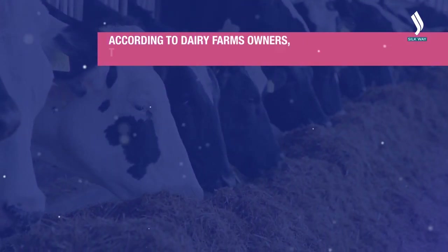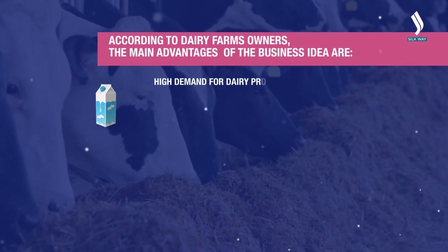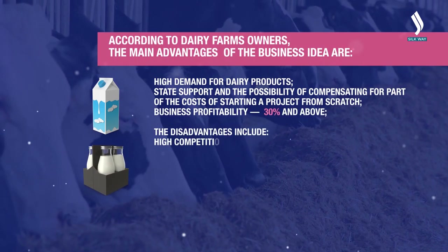According to the owners of dairy farms, the main advantages of the business idea are high demand for dairy products, state support, and the possibility of compensating for part of the costs of starting a project from scratch.